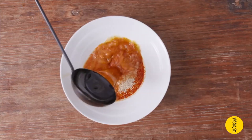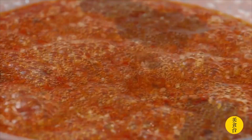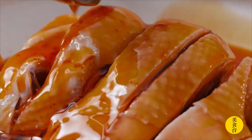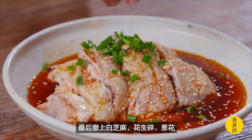Mala chicken, with the nickname saliva chicken because it's so tasty it makes people salivate, has a different dressing that includes chili oil with peppercorn, vinegar, sesame oil instead of paste, garlic, ginger, and you top the dish with crushed peanuts and sesame seeds.